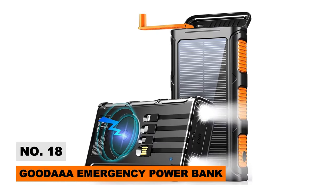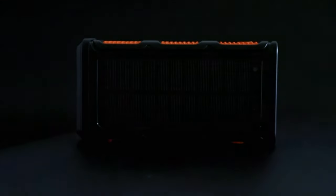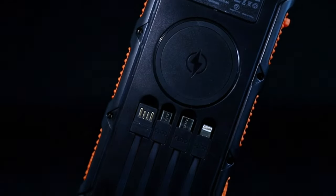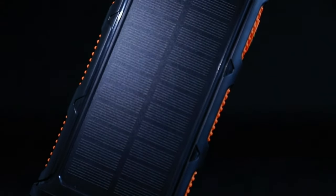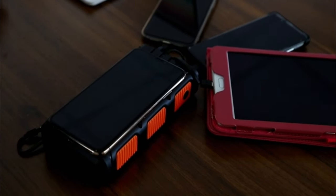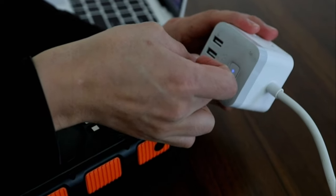Don't let dead phones kill your adventures. The Good AA Power Bank packs enough portable battery capacity at 45,800mAh to charge devices over seven times via its integrated cables and ports. But the real game-changer is the hand-crank generator — stay powered anywhere with Good AA.